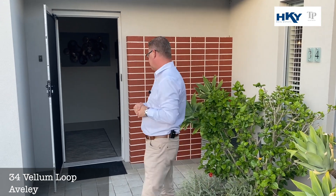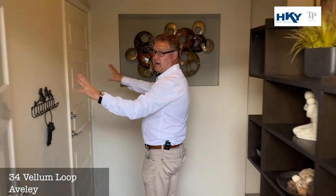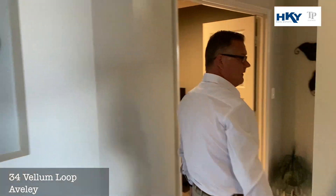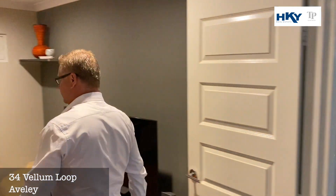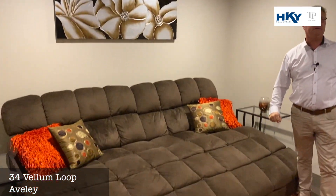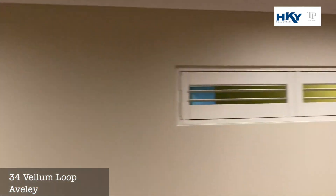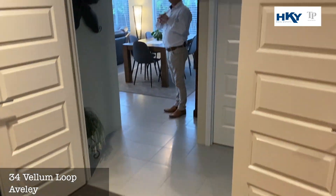We've got the garage, entrance straight into the home, a nice size linen cupboard, and then the theatre room — that couch is looking way too comfy! Fully enclosed, great spot to watch your favourite movie.